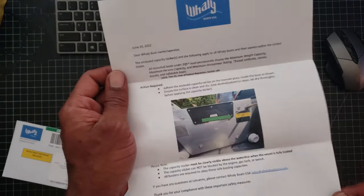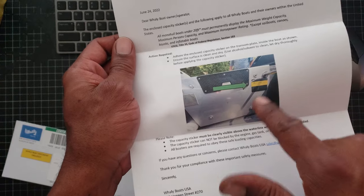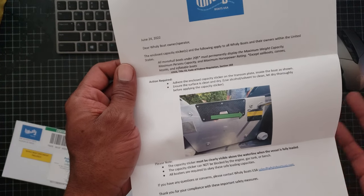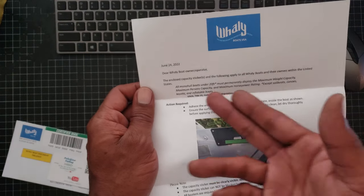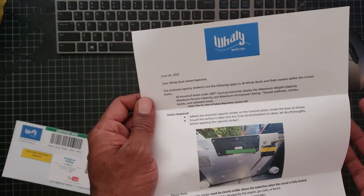But the letter is pretty nice, pretty detailed. It tells you exactly where to put it on the boat — on the transom — and the requirements of having it so far above the waterline and visible and not blocked by the gas tank or a bench or anything like that. It even gives the actual regulation: U.S. Coast Guard regulation, Title III, Section 183.